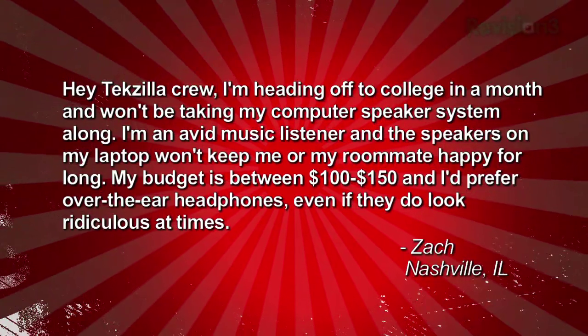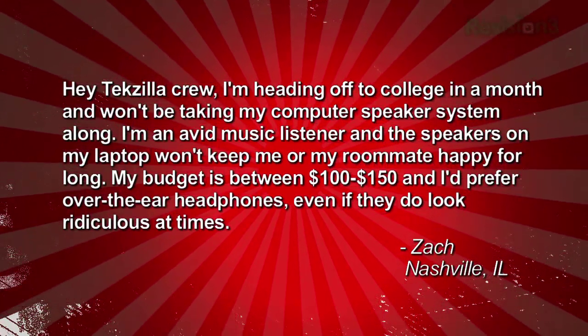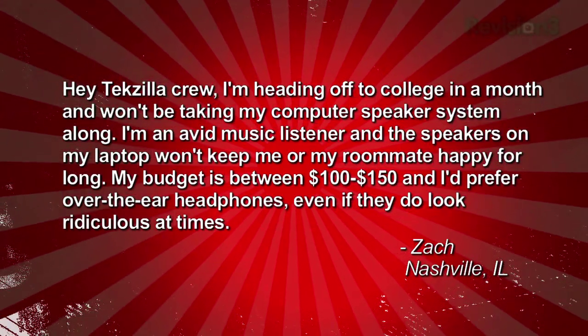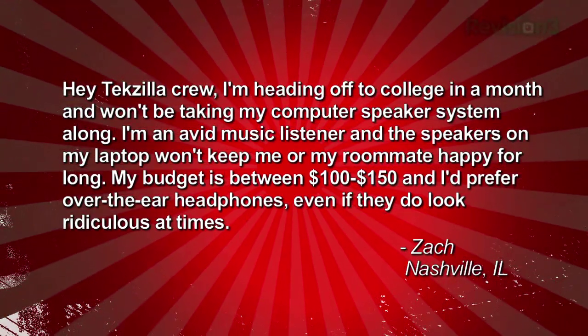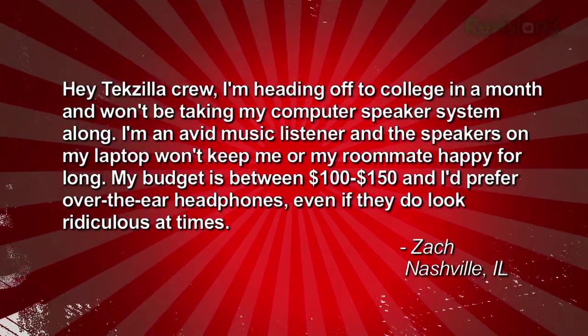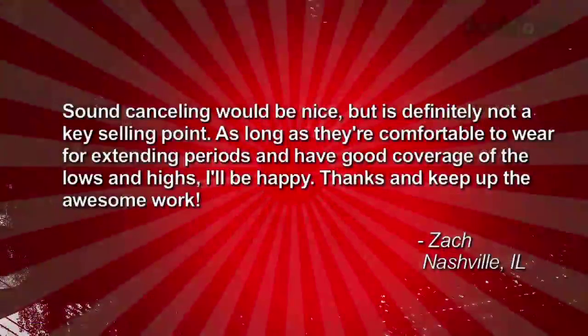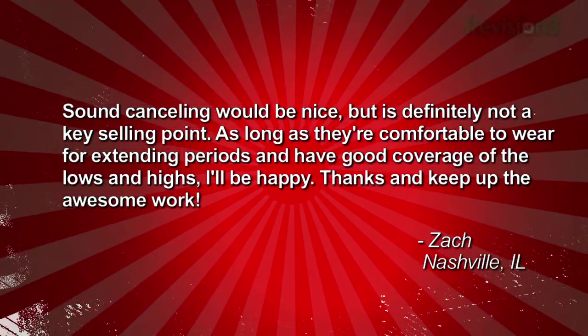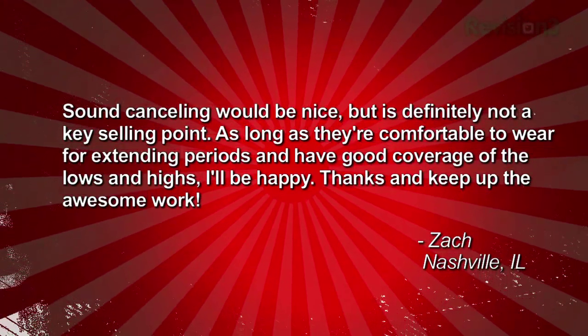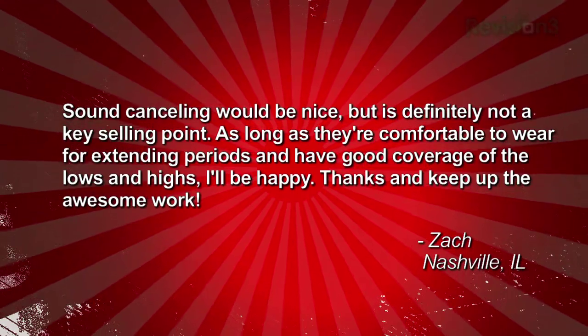This is our first back-to-school question of 2010. Zach writes in: hey Techzilla crew, I'm heading off to college in a month and won't be taking my computer speaker system. I'm an avid music listener and the speakers on my laptop won't keep me or my roommate happy for very long. My budget is $100 to $150 and I'd prefer over-the-ear headphones. Sound canceling would be nice but not a key selling point — as long as they're comfortable for extended periods and have good coverage of the lows and highs. Thanks, Zach from Nashville, Illinois.